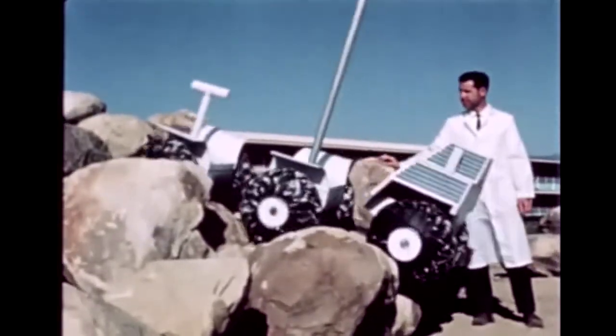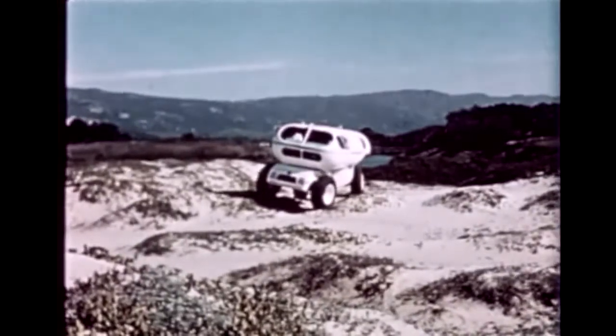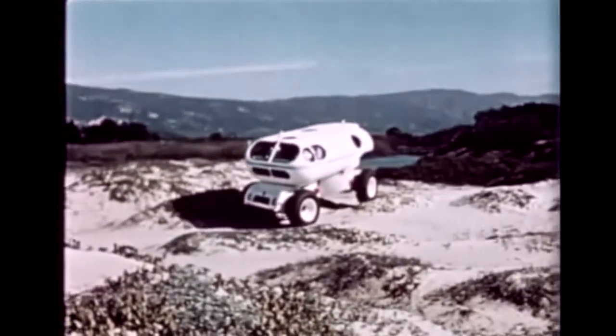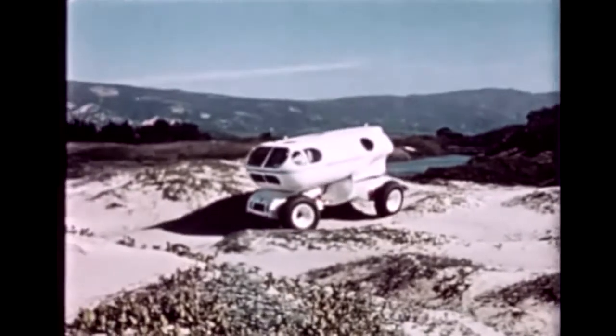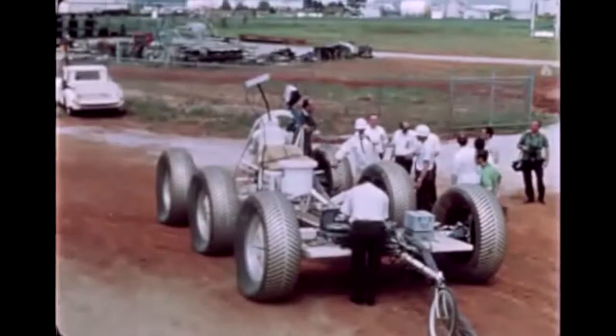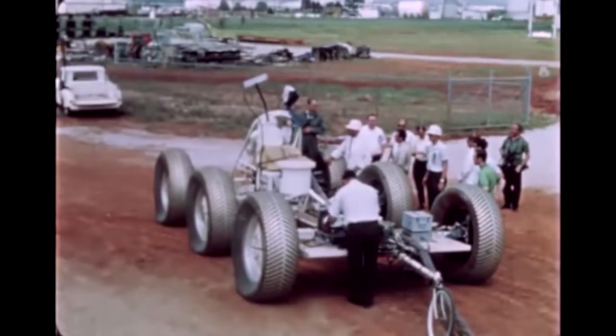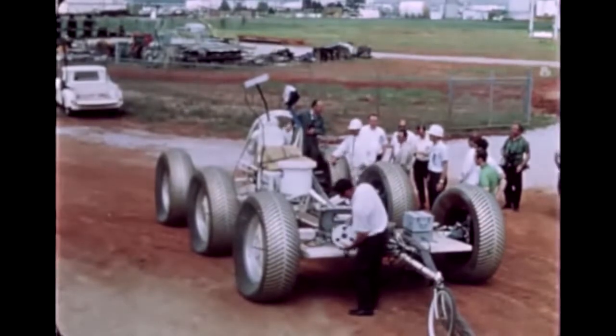For example, the lack of an atmosphere on the moon, the extremes of surface temperatures — plus or minus 250 degrees Fahrenheit — the very weak gravity, one-sixth of Earth's, and the many unknowns associated with the lunar soil and topography. All these factors imposed severe and unique requirements on the LRV.